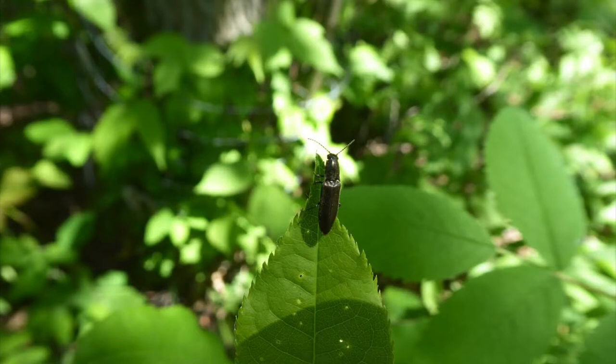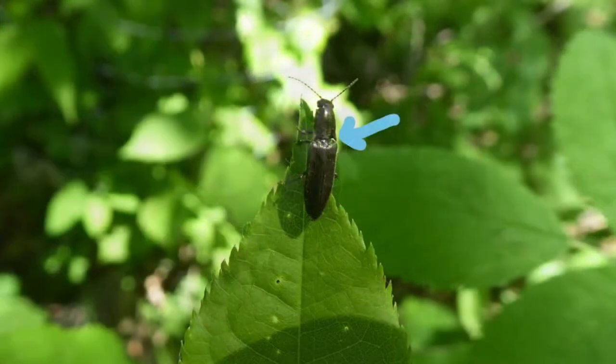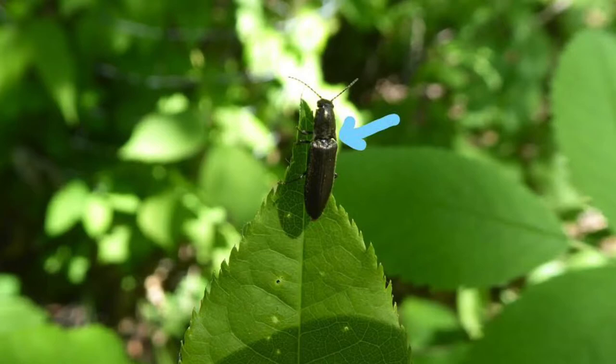Some bugs make stinky smells when disturbed, and other bugs make noise, like this click beetle. When disturbed, a click beetle uses a pointed projection on its chest to click and flip itself into the air. You can recognize a click beetle by the presence of two spines on the corners of the thorax, which is the middle segment of an insect between the head and the back end.